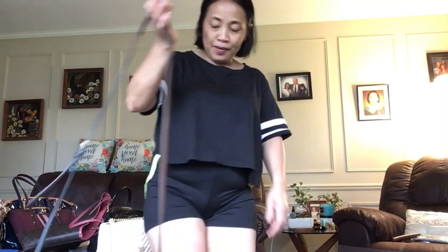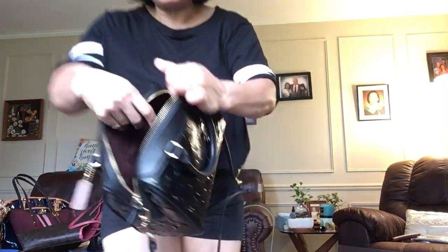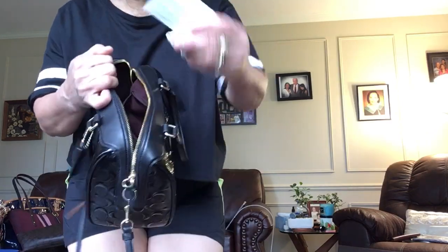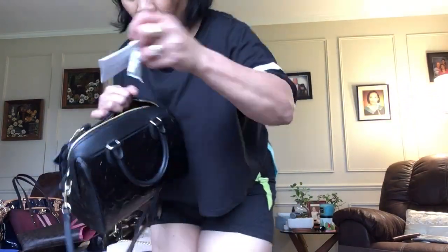Next is this one — this is the cutest, it's a small one. When you go to the grocery store or the mall, you can carry this. It's a crossbody — a lot of people like crossbody because it's easy to hold. There is a compartment in here but not a lot — only three. I have not used this one.